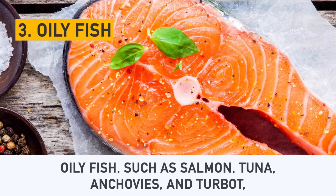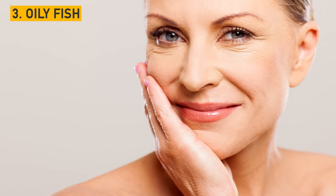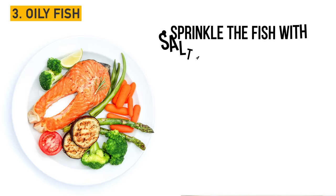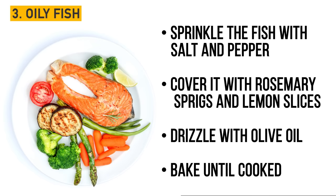Number 3: Oily fish. Oily fish such as salmon, tuna, anchovies, and turbot is an excellent source of omega-3 fatty acids. They help cell regeneration and keep cholesterol low. They are also superb for skin care, as they reverse and prevent the oxidative damage that comes with age. Oven-baked salmon is very easy to prepare: just sprinkle the fish with salt and pepper, cover it with rosemary sprigs and lemon slices, drizzle with olive oil, and bake until cooked.